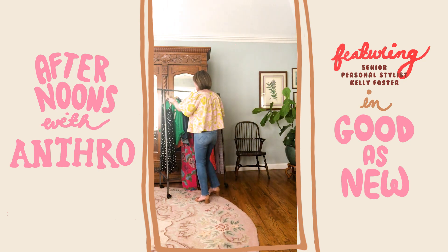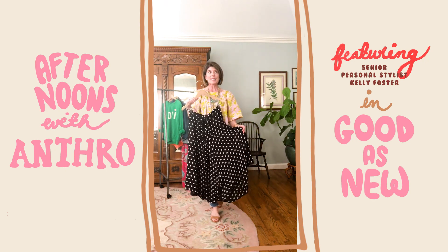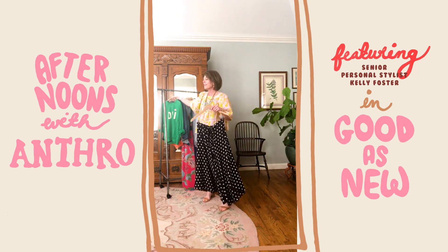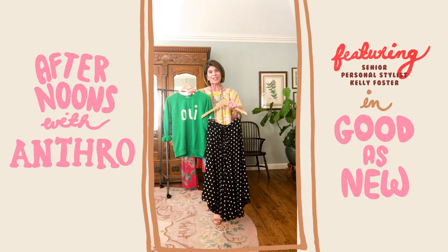The first look I wanted to show you is this awesome polka dot skirt. I've had this for several years — it's a classic and it's so easy to wear in so many ways. I thought it'd be really fun to pair it with this graphic sweatshirt from Claire V. Let's check it out and see how it looks.